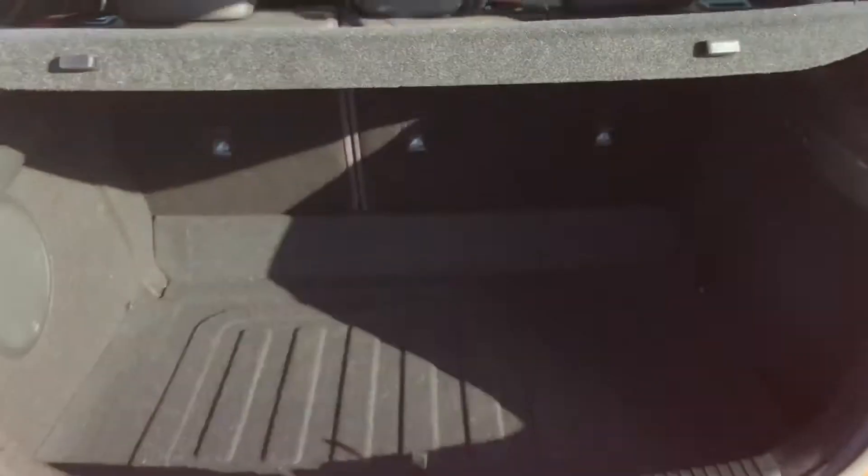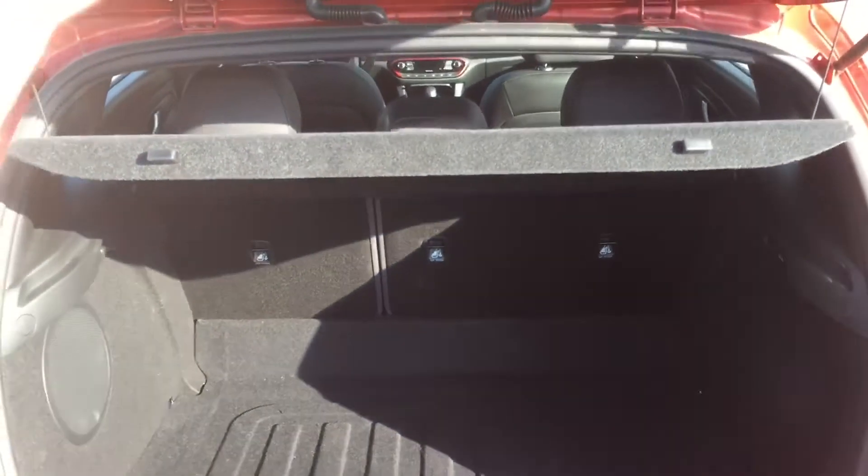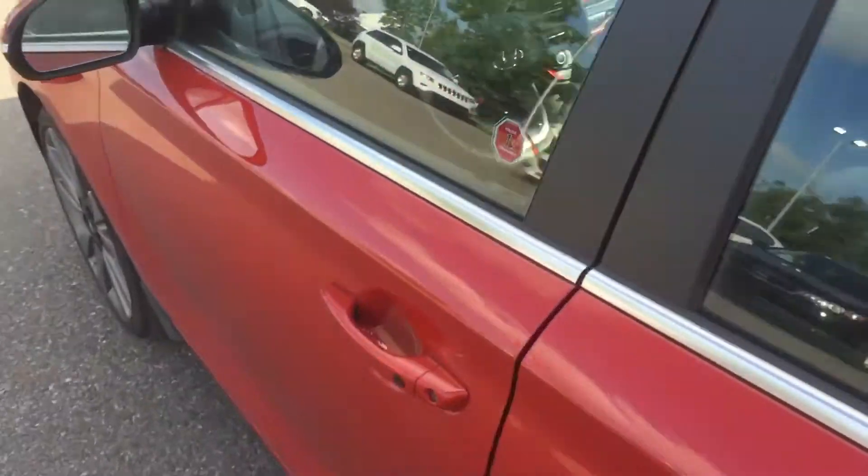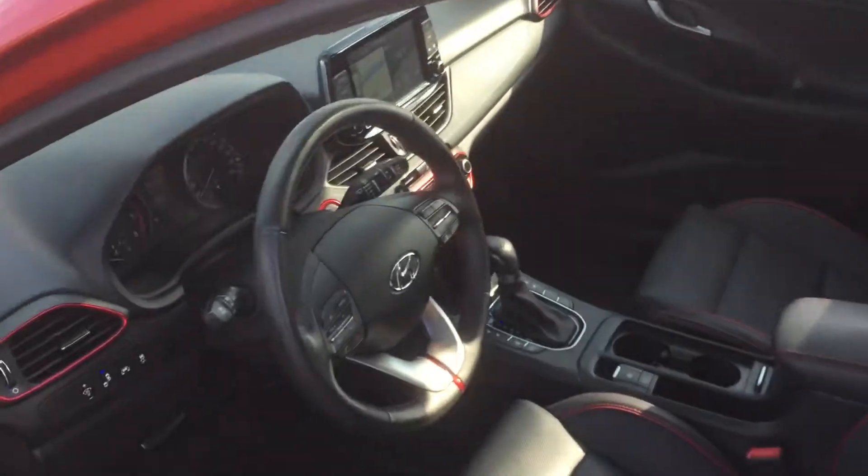Plenty of space back here, and those are 60-40 folding seats. Let's hop in the vehicle and look at the interior features, because that's where this thing really shines.